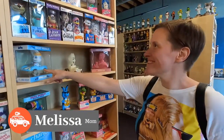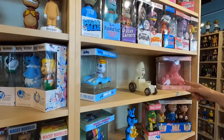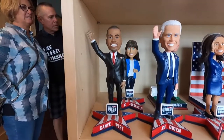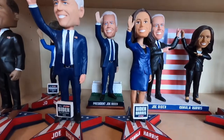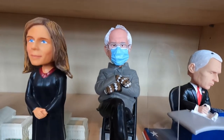Carl spotted Boo Berry — the Boo Berry from the cereal — along with Frankenberry and Count Chocula. Here's a funny one: they've got Joe Biden and Kanye West in the same place. And if I could get anything here, it would be this one — Bernie Sanders and Mittens.